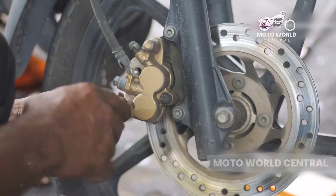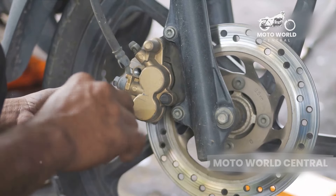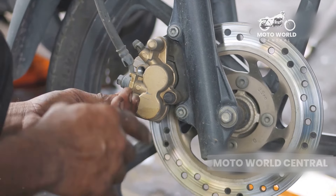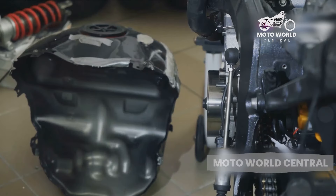The sheer size and complexity of these machines can make even routine maintenance a more costly affair. Plus, some cruisers — particularly those from high-end brands — require specialized parts and service, which can add to the overall cost.